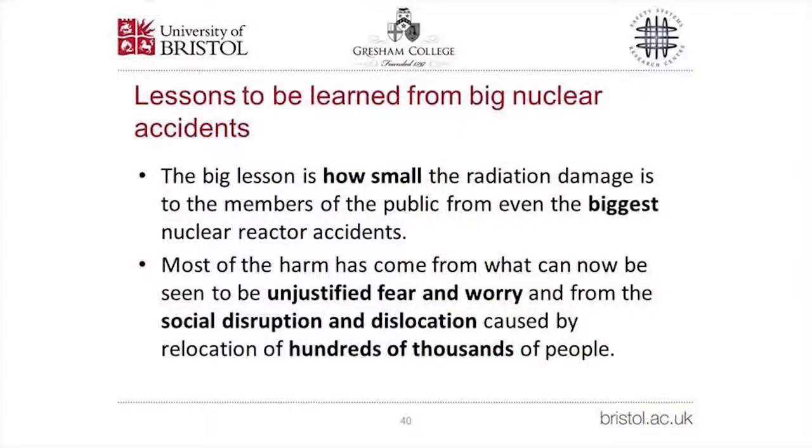The big lesson from major nuclear accidents is how small the radiation damage to members of the public actually is, even from the worst reactor accidents. Most of the harm has come from what can now be seen as unjustified fear and worry, and from the social disruption caused by relocating hundreds of thousands of people.